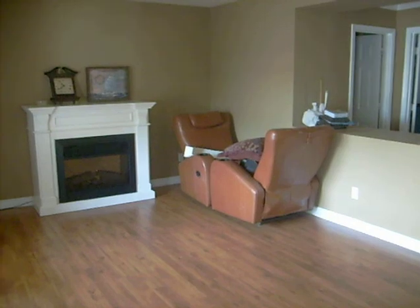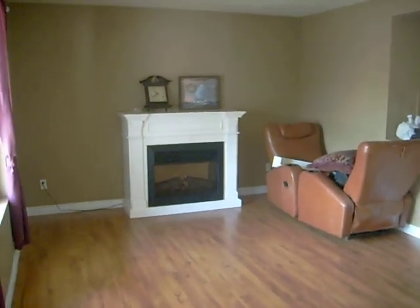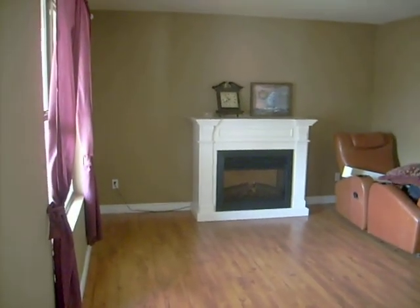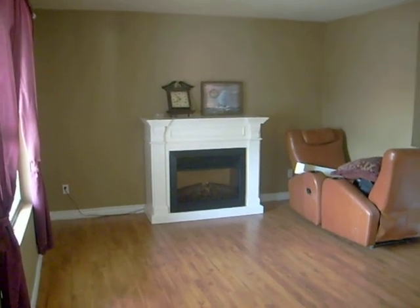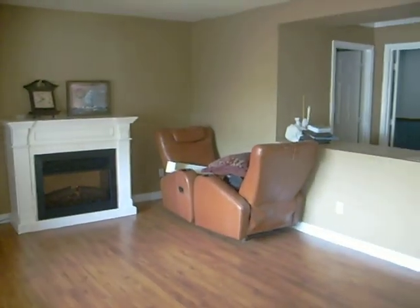This house is 2,889 square feet, four bedroom with a den, two and a half bath, family room, formal dining, formal living, and an eat-in kitchen.